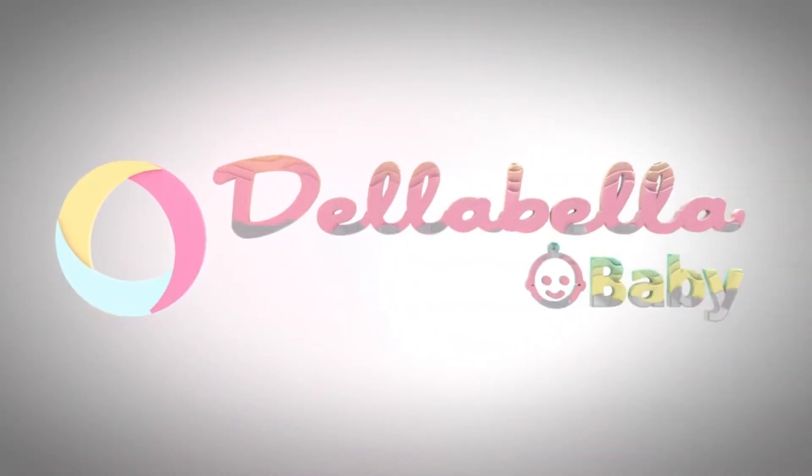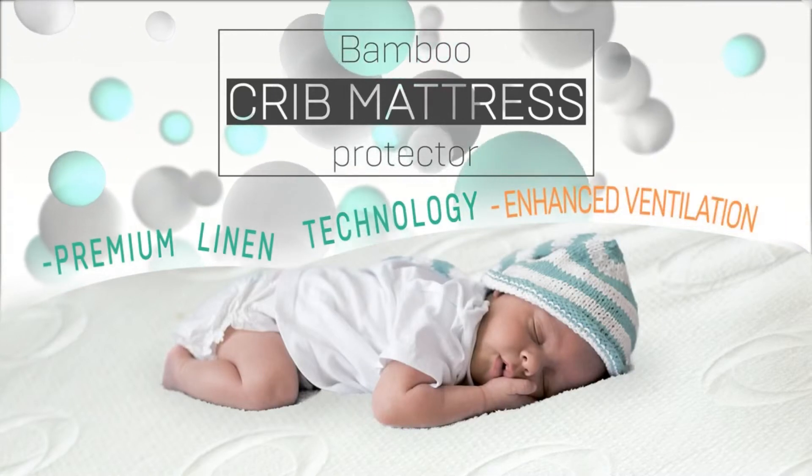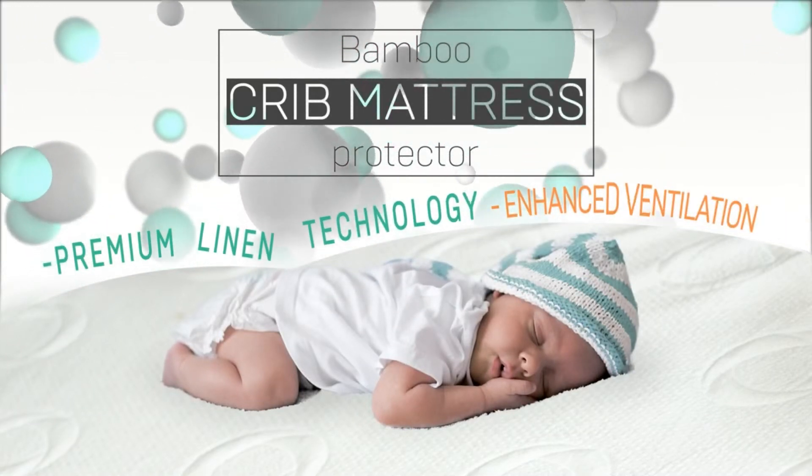Della Bella Baby, trusted with kids. Anything but simple, our bamboo crib mattress protector is packed with advanced features for maximum functionality.